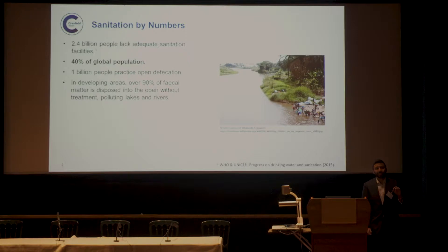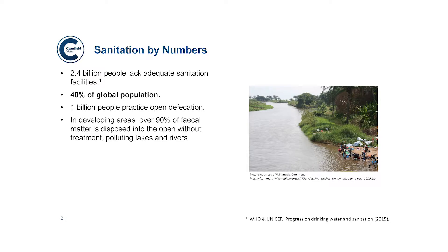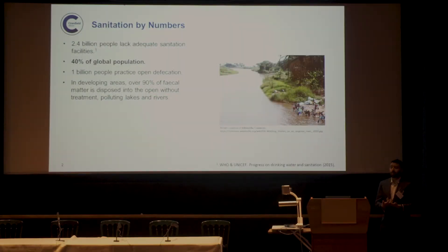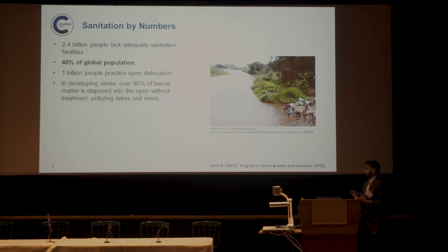I'm sure many of you are more familiar with the data than I am, but I was surprised to find out when I started looking at research for this position that, according to WHO and UNICEF, there are 2.4 billion people in the world that lack adequate sanitation facilities — a staggering 40% of the global population. Furthermore, 1 billion of these people openly defecate as their means of sanitation, and most of this faecal matter goes into open water sources without any form of treatment.